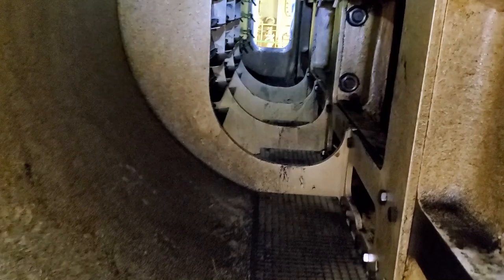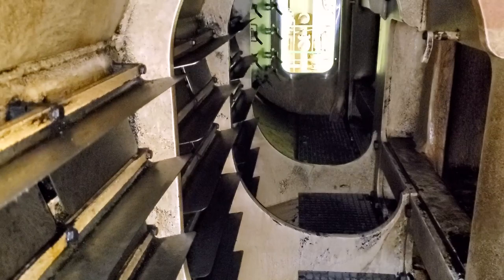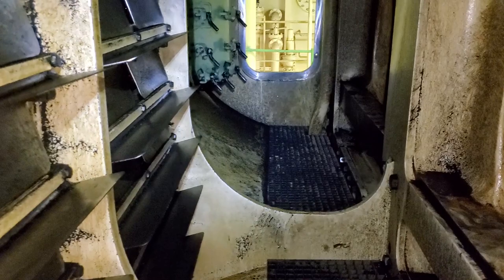Right now we're around cylinder number four and then number three. This is the after air cooler, number one — right there. When we're underway, air will be blowing in here and gets drastically cooled before being pushed into the engine.